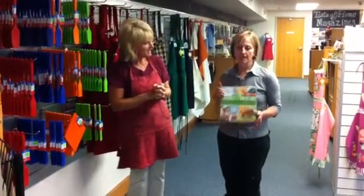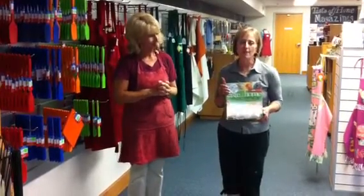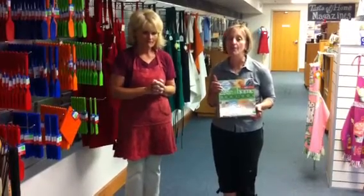Karen, what do you have there? I have featured here our latest Taste of Home binder cookbook. Besides this, we also have Taste of Home magazines, and we also feature our Dough Maker bakeware.